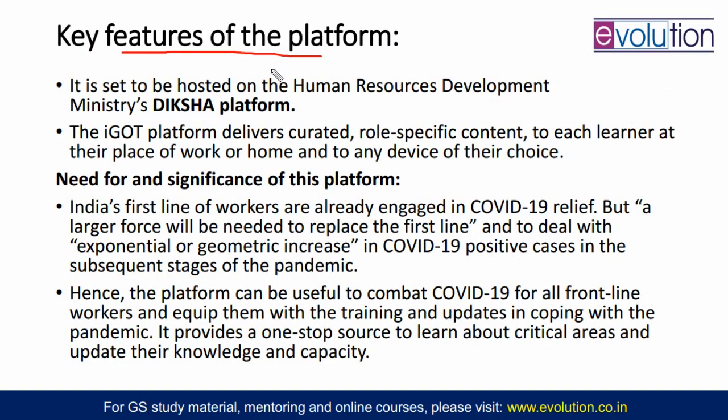What are the key features of this platform? The Department of Personnel and Training is the creator, but it is hosted on the Human Resource Development Ministry's Diksha platform — now the Education Ministry. It delivers curated, role-specific content so that nurses do their training, midwives do their training, and IAS officers do their training — to each learner at their place of work or home. Because some people are having home confinement right now, home training is also given online, accessible on any device of their choice.